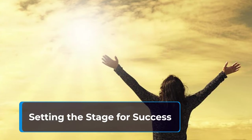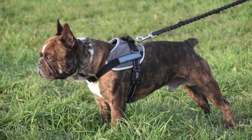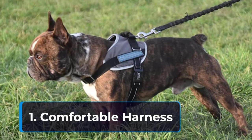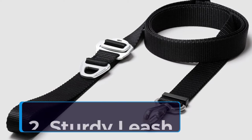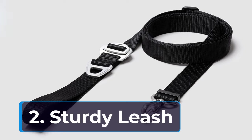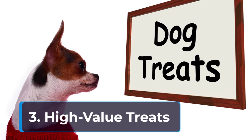Setting the stage for success: before embarking on your training journey, ensure you have the right tools. First, a comfortable harness — a well-fitting harness distributes pressure evenly across your dog's chest, minimizing discomfort and discouraging pulling against their neck. Second, a sturdy leash — choose a leash with a comfortable grip that's long enough to provide some freedom but short enough to maintain control. Third, high-value treats — small, delicious treats that capture your dog's attention are essential for positive reinforcement.